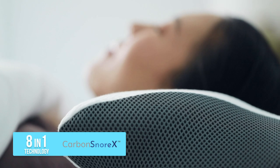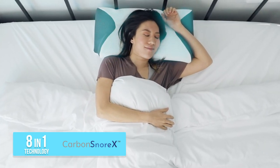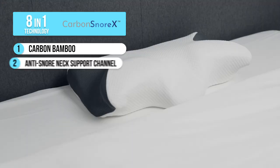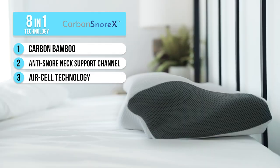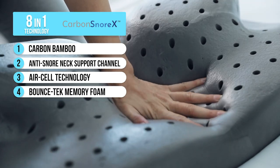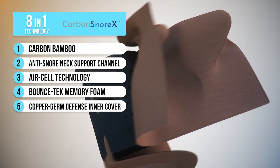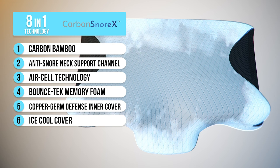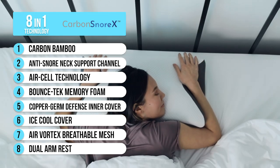It also helps alleviate pain, protects you from bacteria, and keeps you cool at night so you sleep better. There's the Carbon Bamboo Charcoal to absorb moisture and prevent bacteria growth, the anti-snore neck support channel that helps open breathing pathways, Air Cell technology for enhanced breathability and airflow, Bounce Tech Memory Foam that cradles you for maximum support and helps relieve neck pain, infused copper for antibacterial protection and skin benefits, the ice-cool cover that is cool to the touch, Air Vortex breathable mesh for enhanced cooling, and dual arm rest for superior comfort.